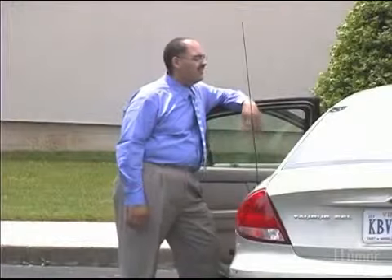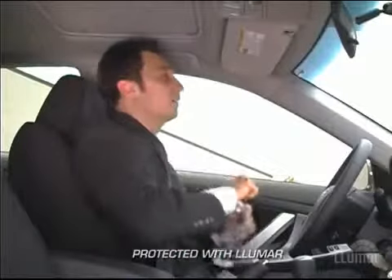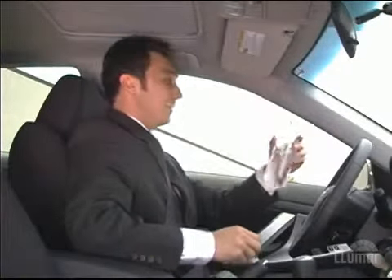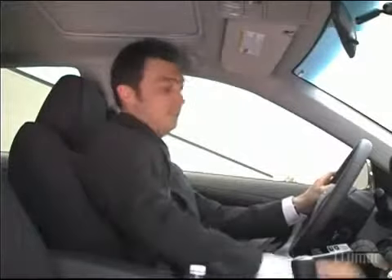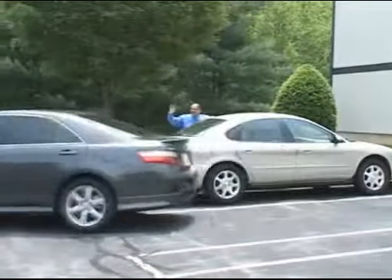You can help alleviate this problem by having Lumar solar control safety and security film installed. It blocks the Sun's heat-generating rays to create a cooler, more comfortable environment for you and your passengers, while reducing fuel consumption.